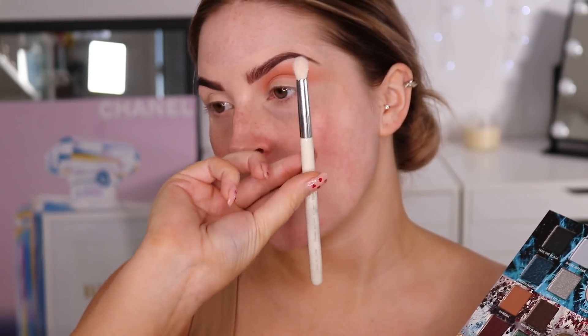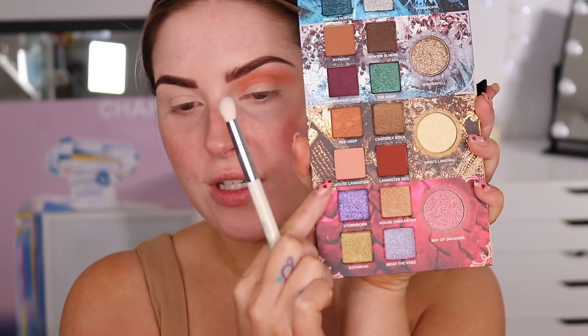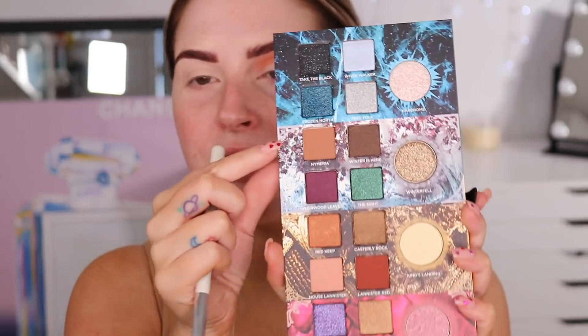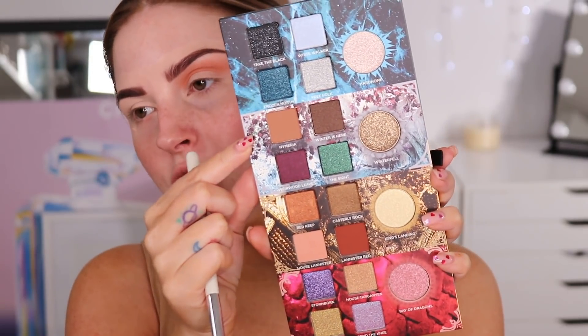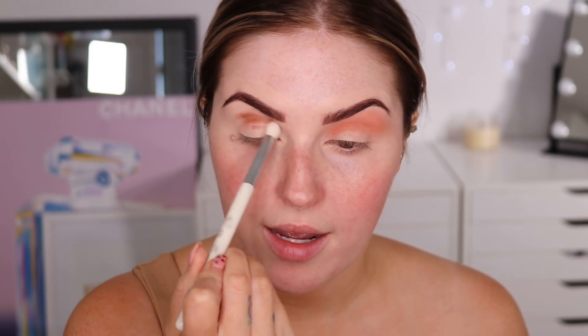I'm taking a chiller crease brush from the marble collection, still available in XO Beauty Shop. There are only a couple of matte shades actually in this whole palette but they're quite good ones. I'm going to take one called Nimeria — I'm really bad at pronunciation, I watch Game of Thrones but I don't soak in the names. This is going to be darker. I don't know how this is going to work out doing two different looks, but hey, we're rolling.